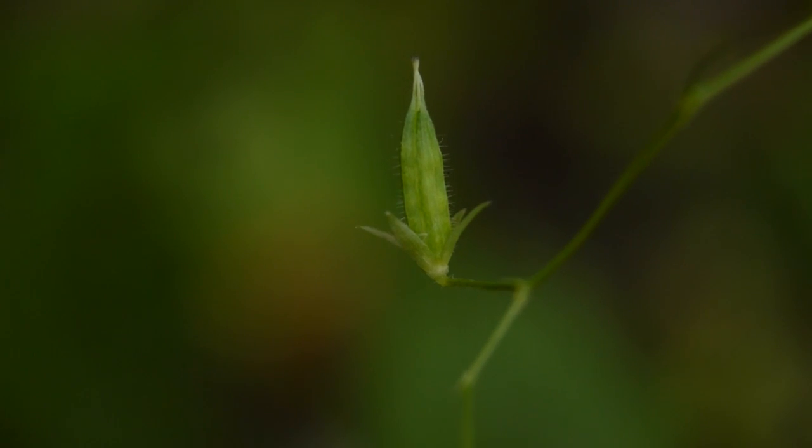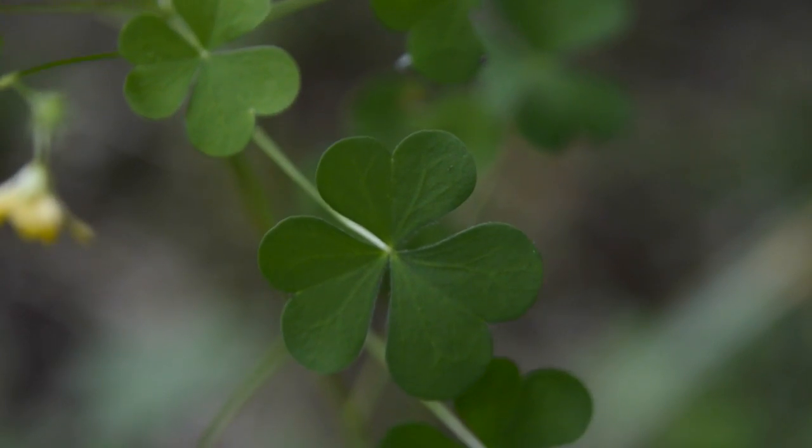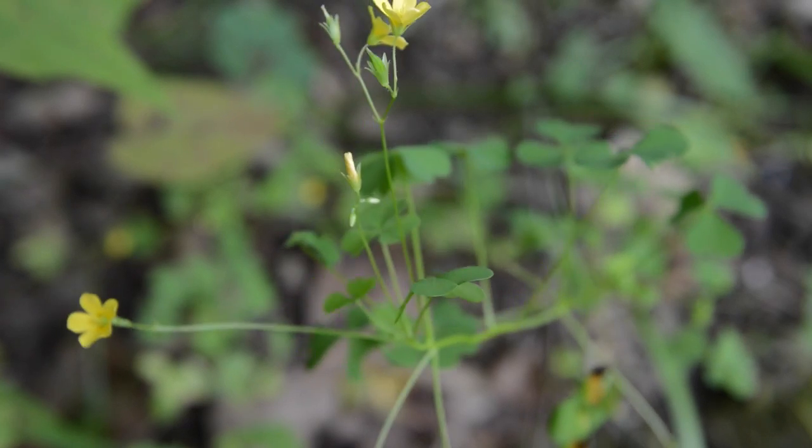The fruit is seed pods that are erect or ascending, and the plant has alternate leaves. The leaves are divided into three heart-shaped leaflets, and the stem is mostly erect.